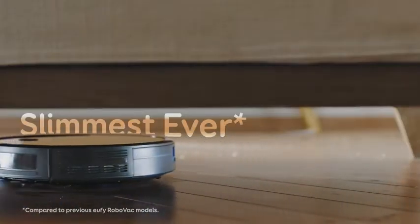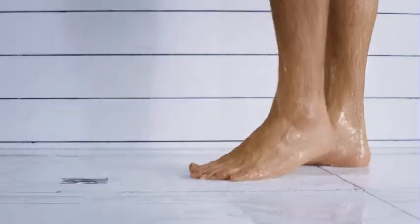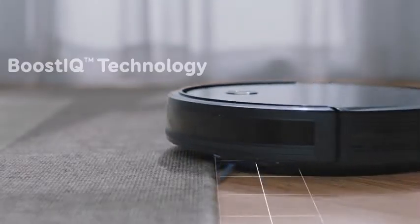It automatically recharges so it's always ready to clean. The RoboVac 11S comes with a remote controller, two AAA batteries, charging base, AC power adapter, cleaning tool, an extra set of high-performance filters, four side brushes, five cable ties, and a welcome guide.